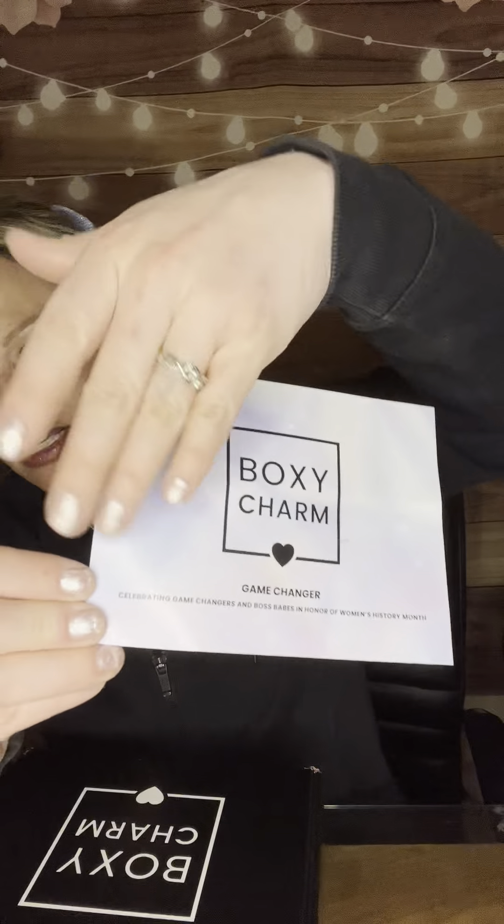In BoxyCharm every month, we get a theme card. They look like this with different themes on the front, and on the flip side we have everything in our variation, a little bit of information about each product and the retail value. I came down here and I can't find the card that goes to this box — this card is from my PR box. So there might be a few things that I don't know the retail price for, and I won't be able to give you the grand total retail value of the box. I don't know what happened to it — maybe my toddlers got into it.